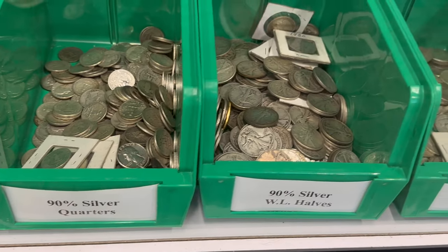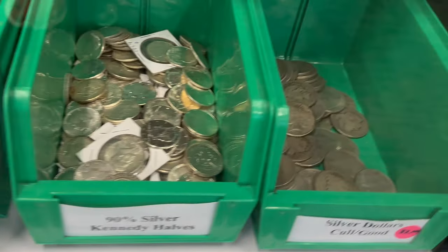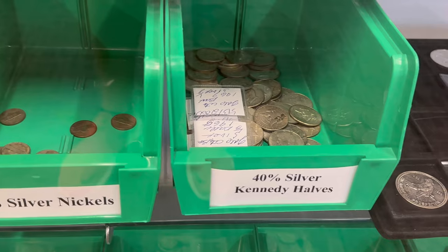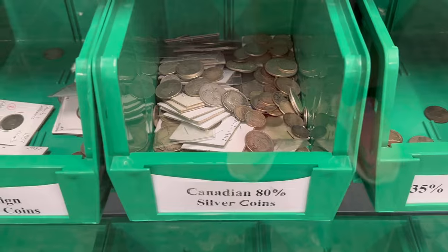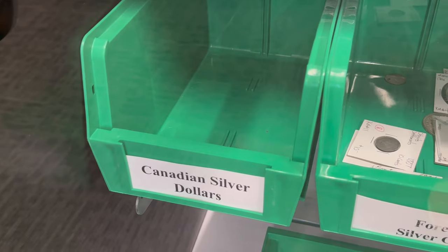90% silver quarters, Walkers, Franklins, Kennedys, and we got some cull dollars. So then we got quite a bit of 40% on hand again. A little bit of silver nickels. Got lots of Canadian 80%. Some new foreign silver coins in the bin as well. And then this bin remains empty — Canadian silver dollars; just don't get those in very often.